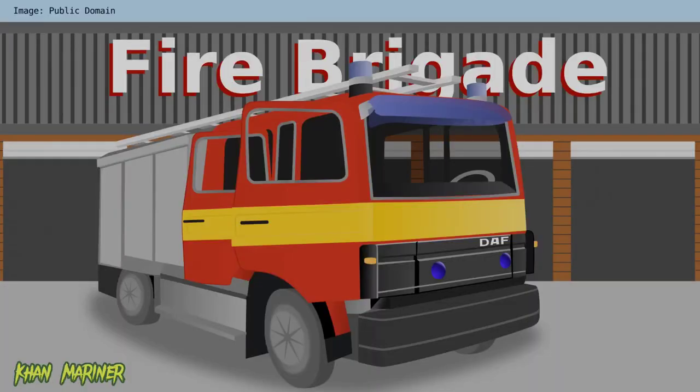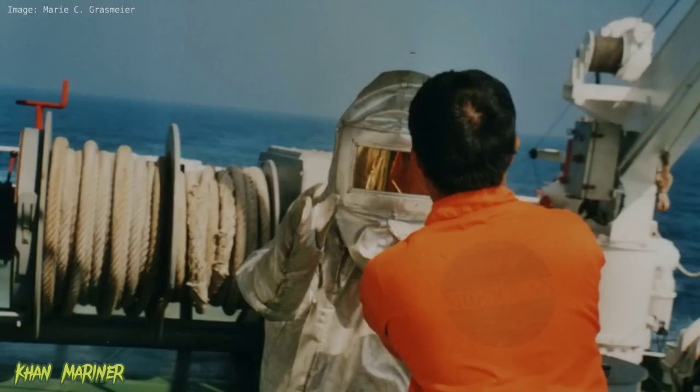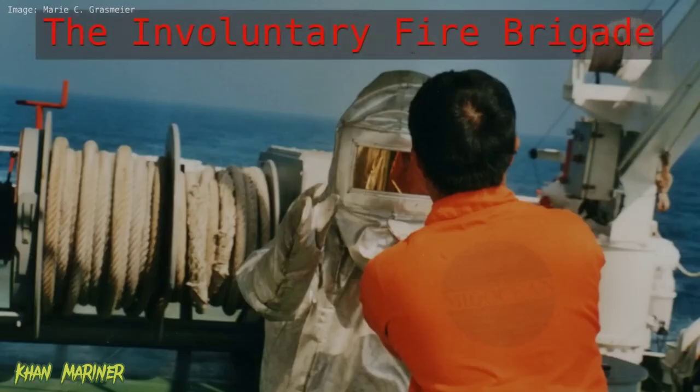On board a ship, you cannot call the fire brigade. Of course, you can call them, but they will not show up unless the ship is berthed in a harbour. While in many places ashore there is a voluntary fire brigade, on board a ship we have an involuntary fire brigade — and that is, guess who, us. Or more precisely, you as a crew member.